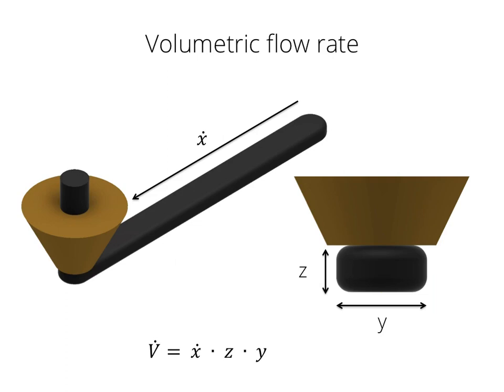I also wanted to compare nozzle sizes and see if nozzle size makes any influence on throughput. I needed a reference value, so I'm going to use the volumetric flow rate, which is quite straightforward to calculate. You multiply the layer height Z times the extrusion width Y times the print speed X-dot. The print speed is in millimeters per second, the layer height and extrusion width also in millimeters, so we get cubic millimeters per second — a volume per time.